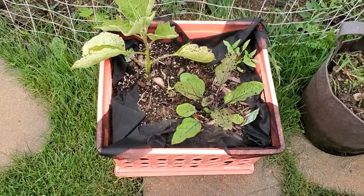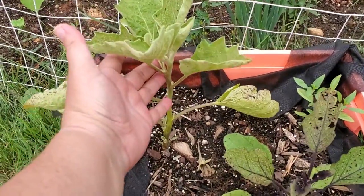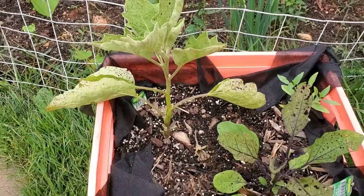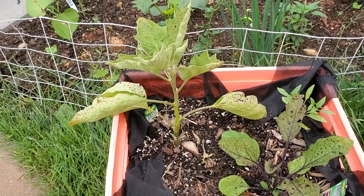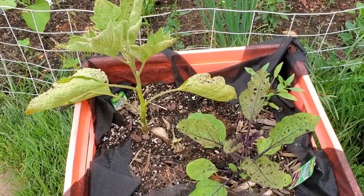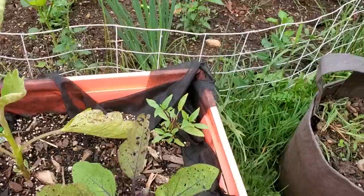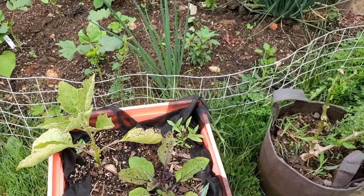These are the only two eggplants I have in the garden this year, and this one had a beautiful bloom developing on it, but then we got heavy thunderstorms the other day and the bloom fell off — it got knocked off in the storm. This is some cinnamon basil. It tastes a lot like Thai basil and has that cinnamon or anise flavor.